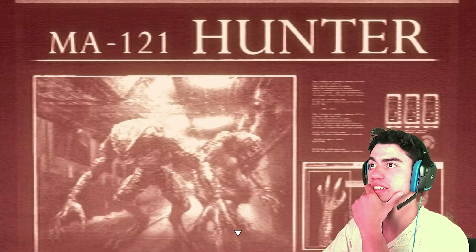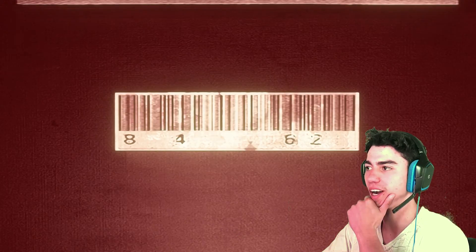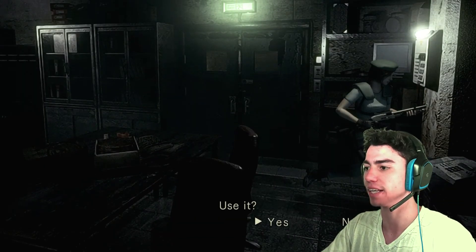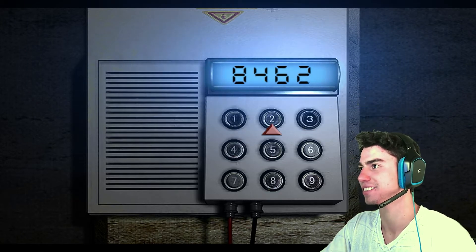Now we have it centered in red. It has to change the codes then — hell yeah! 8462. I was stuck already. What was the code again? 8462.